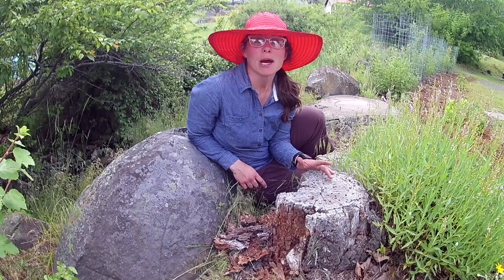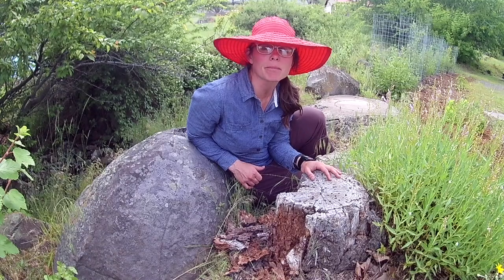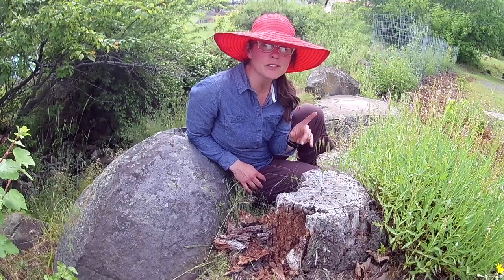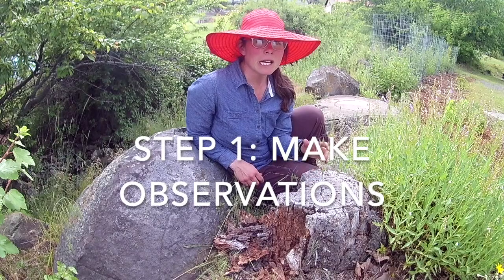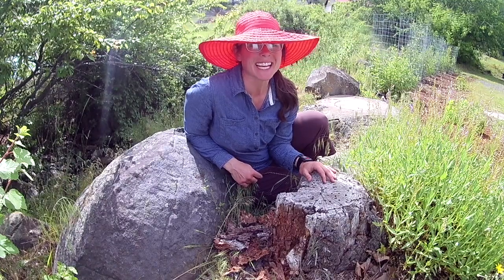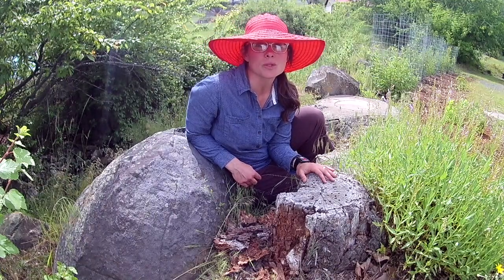Hey, welcome back everybody. I'm really curious what you all found. I found a stump here in my yard. So in our practice of unlocking the mysteries of science, our first step is to make observations. An observation is something that we notice with our senses, though today we're not going to be using your sense of taste. So we know we're making an observation when we start our sentence with 'I notice.'